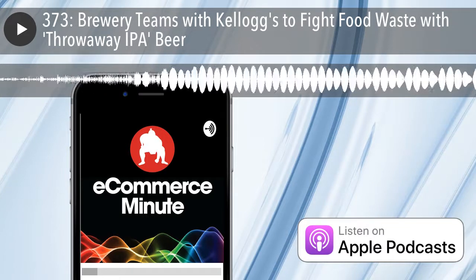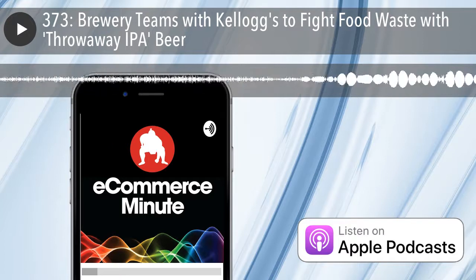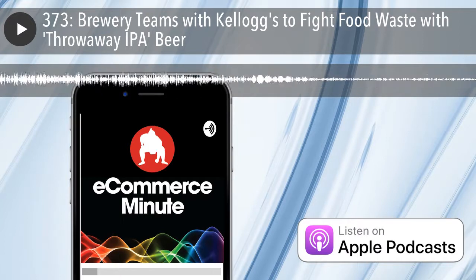Flipboard curates the world's stories so you can be smarter in your work, life, and play. Choose from thousands of topics to personalize Flipboard and get the latest stories from the best publishers and experts delivered to you 24-7.